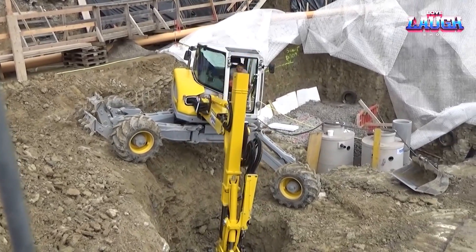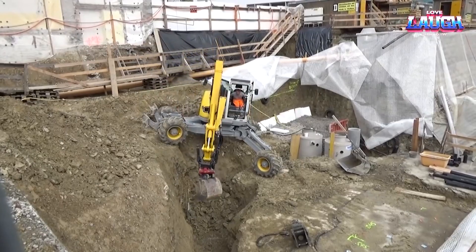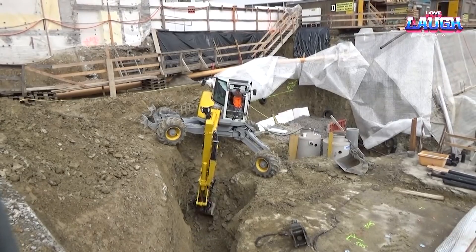Equipped with joystick steering for smooth control and an array of attachment options, the Menzi Muck M545 is more than just a machine — it's an embodiment of Swiss precision and adaptability in the heavy equipment world.